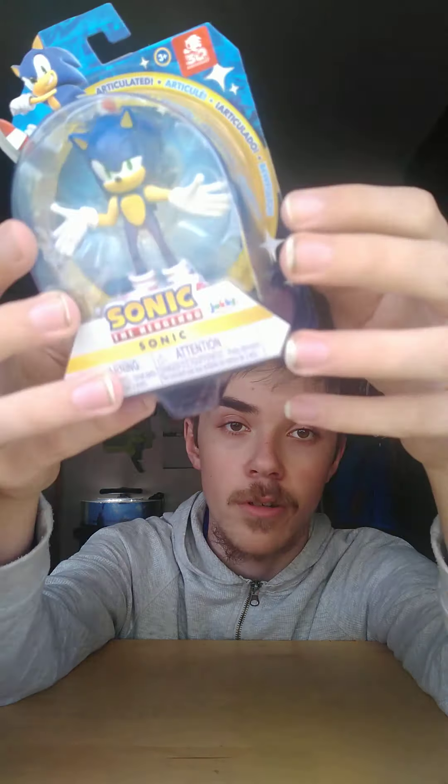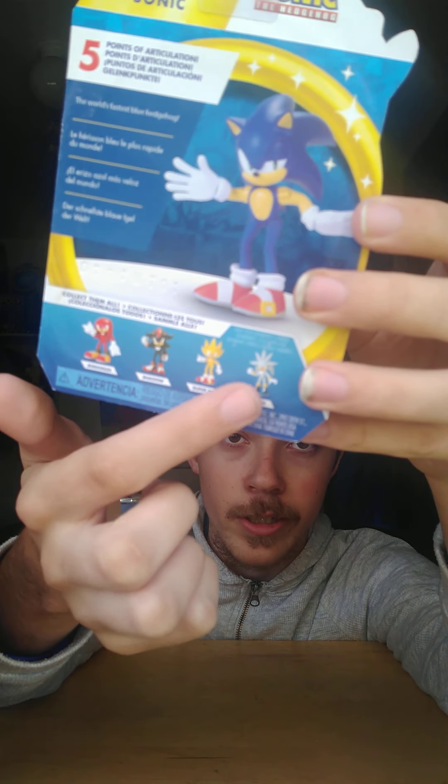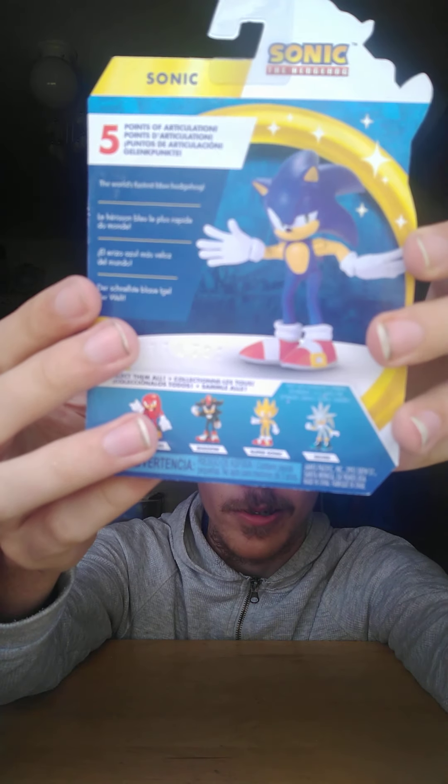As you can tell from my four inch package review — if you haven't seen it, go check it out. Here's the back and it shows you all the other ones to collect, with a picture of Sonic right there. It has five points of articulation. The bio reads: 'The world's fastest Blue Hedgehog.' I don't know why they used that same description for modern Sonic like they did with classic Sonic.